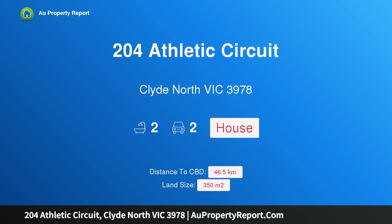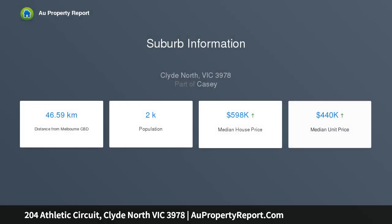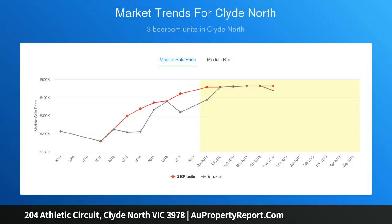Hi, I am glad to introduce property 204 Athletic Circuit, Clyde North Victoria, 3978. Smart Homes Plus range EV design, ready to build on title land. Lot 204 Athletic Circuit, Clyde North Victoria, is a 4 bedroom, 2 living home designed to suit a 12.5M wide lot, right at home on a 350 SQM plus lot.